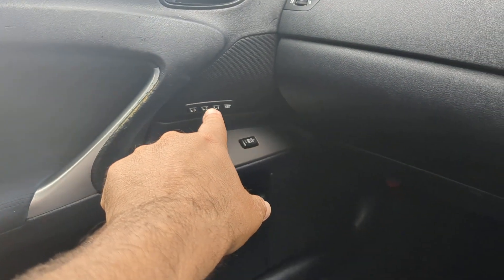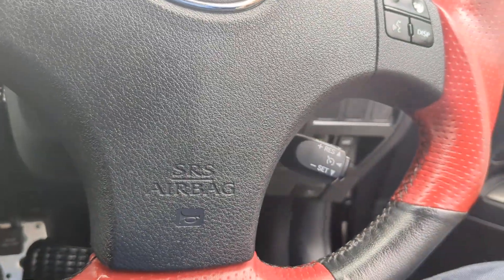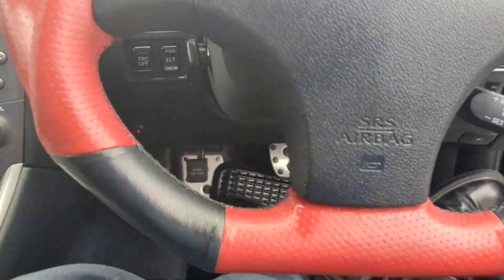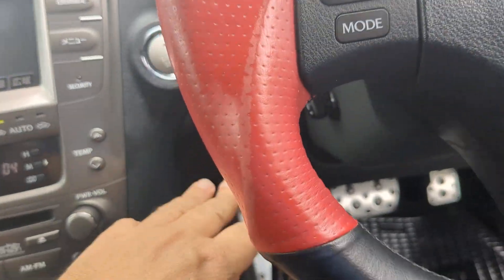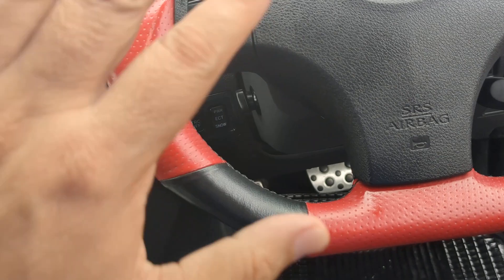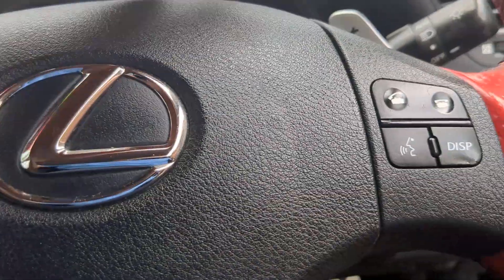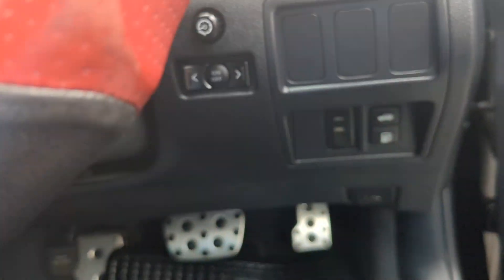You do have memory sets over there for your passenger seat and memory sets over here for your driver's seat. To turn it off, your foot doesn't have to be on the brake — just push this one time and it goes, and the steering column will move out of the way so you can get out easily. It does have paddle shifters right there on the steering wheel.